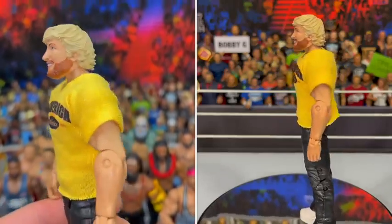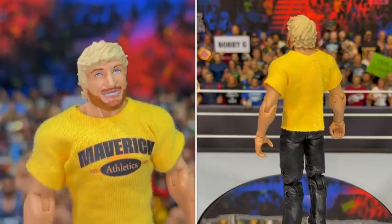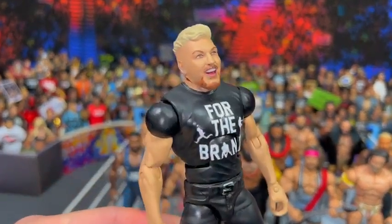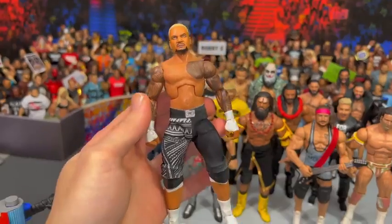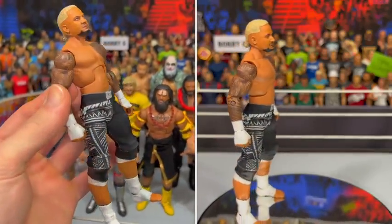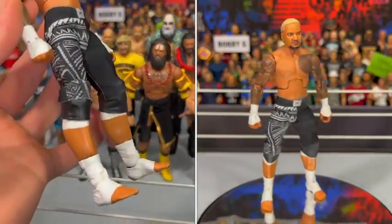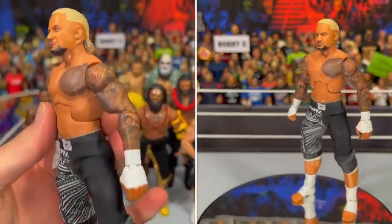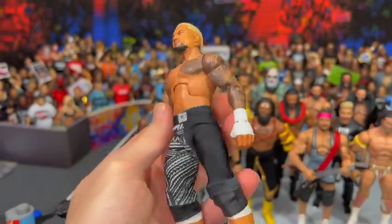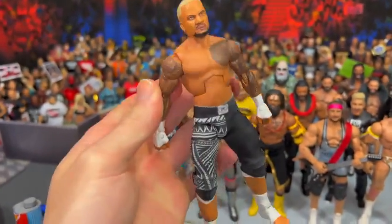Logan Paul in his promo attire with the custom shirt. He does sell these head scans, so if you want a Logan Paul head scan, go over there and get one. We got everyone's favorite WWE commentator, Pat McAfee. We got the cousin of Roman Reigns and the brother of the Usos — it is Solo Sikoa. Look at these custom pants, another awesome custom made by Headeration.